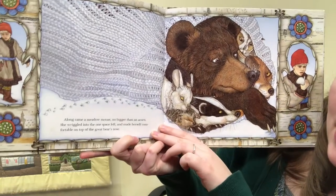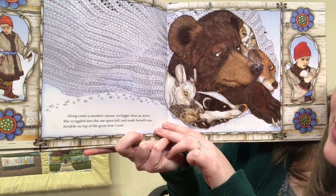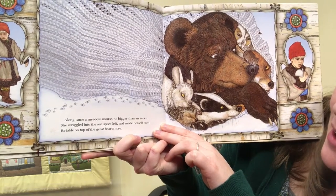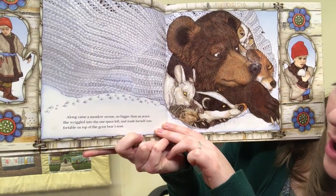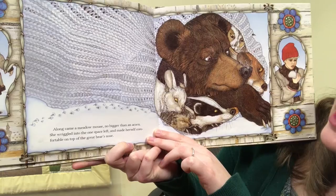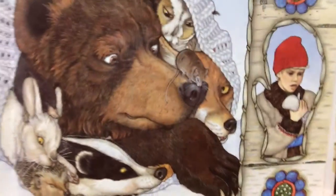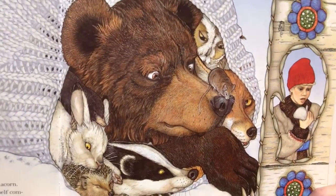Along came a meadow mouse, no bigger than an acorn. She wriggled into the one space left, and made herself comfortable on top of the great bear's nose. Look at all of these animals inside the mitten.